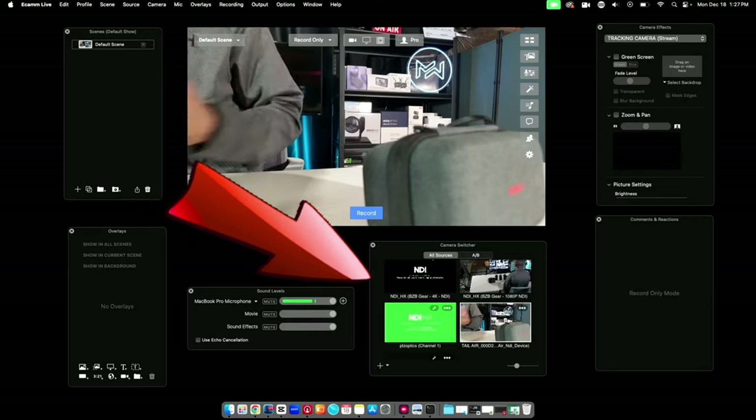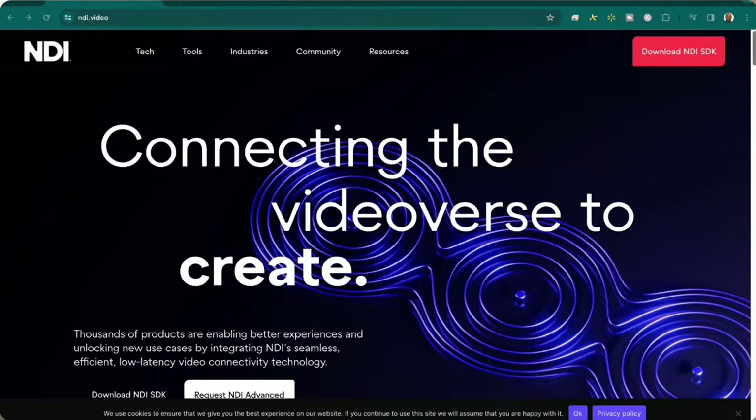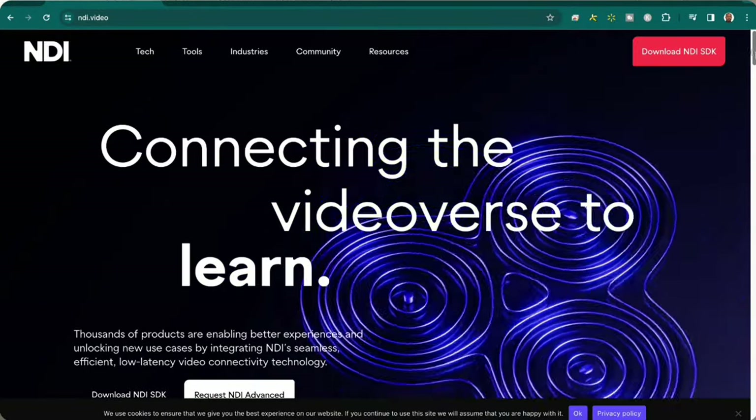With NDI, I can send my signal virtually across the network without any additional work. I can easily bring my camera into software like Ecamm or into a video switcher like the YoloBox Ultra that accepts NDI connections over the network — it makes your workflow even easier. NDI is something I definitely encourage you to start looking into for your production, and I'll leave a link to the NDI website to learn more.